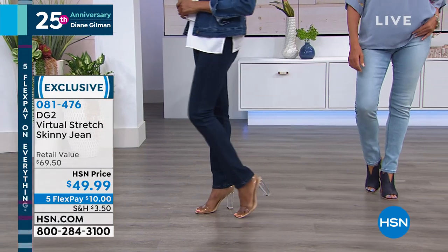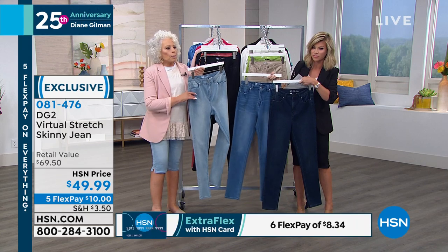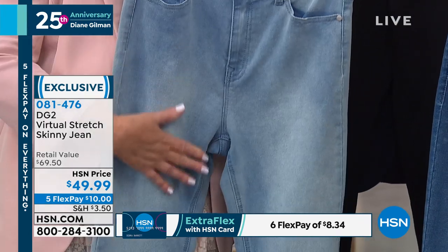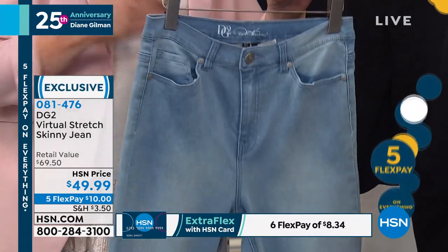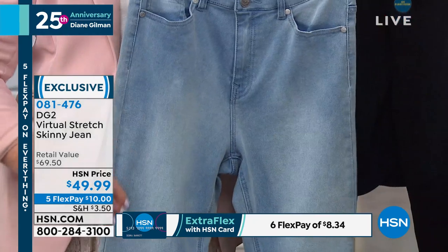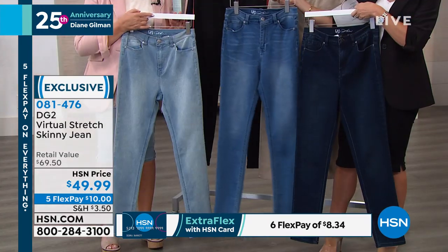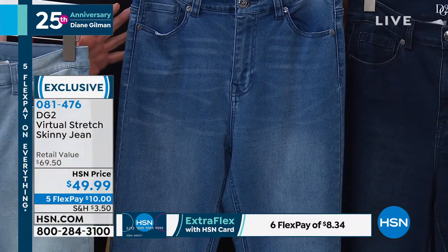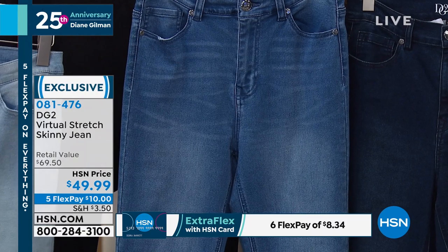We've got three different jean tones to talk about. We've got chambray, which is the closest to Diane — super bleached out. If you're looking for real boho fashion, you definitely want to try this. Look at how beautiful that blue is — that's the softest and just romantic. It all starts with indigo and gets washed down, so this will always be the stretchiest, softest, most forgiving. Then mid-tone, and then indigo. The mid-tone always looks very retro to me, like I haven't gained an ounce since the 1970s.